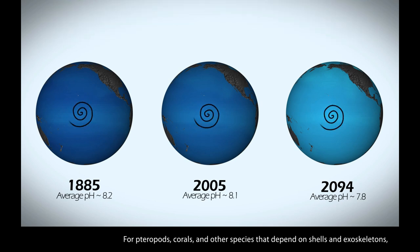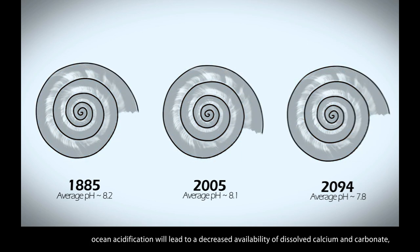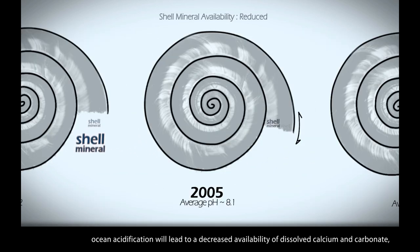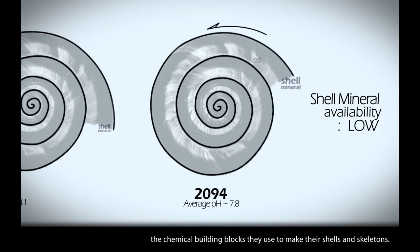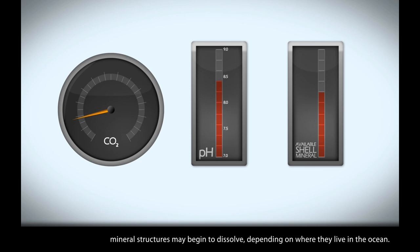For pteropods, corals, and other species that depend on shells and exoskeletons, ocean acidification will lead to a decreased availability of dissolved calcium and carbonate — the chemical building blocks they use to make their shells and skeletons. If ocean chemistry changes as expected, shells with calcium carbonate mineral structures may begin to dissolve, depending on where they live in the ocean.